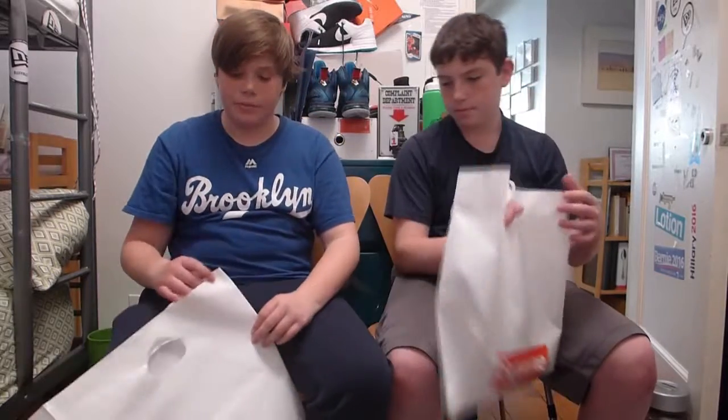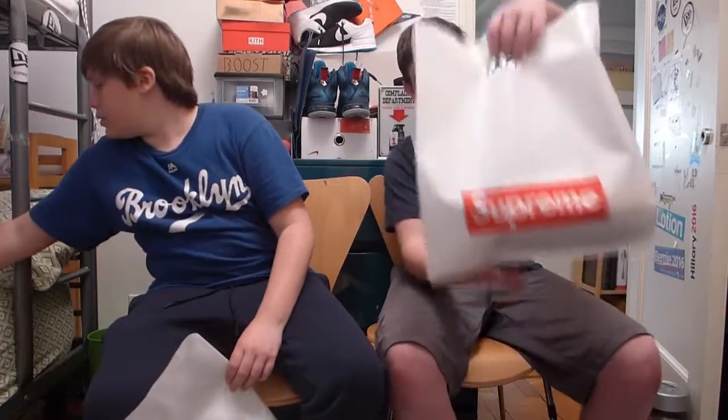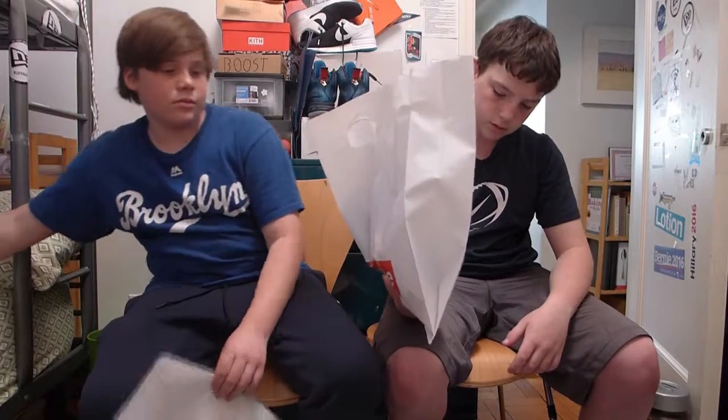That's pretty much it for this Supreme haul. This is a really short video because we basically got the exact same things. I like this bag a lot — it's a pretty cool bag. You get the bag and everything. Supreme bag.